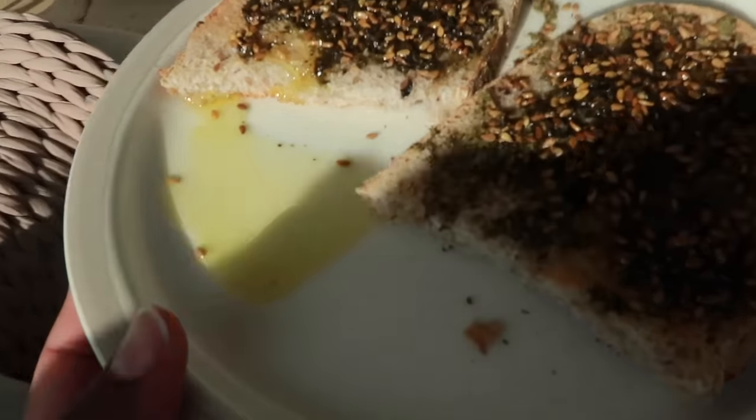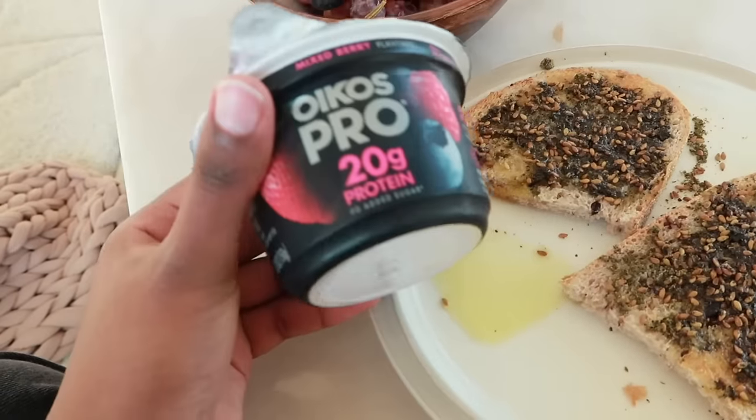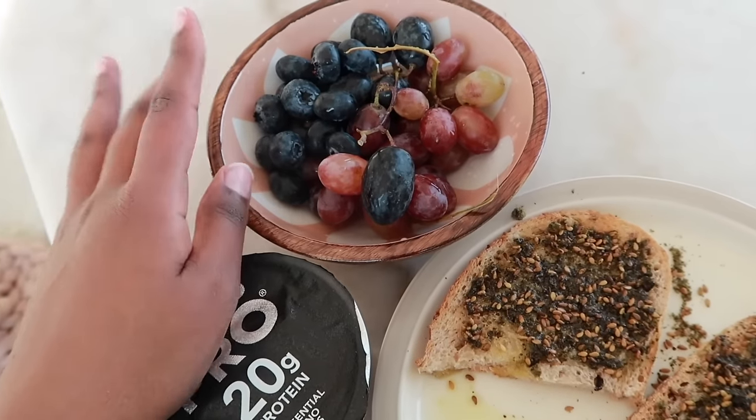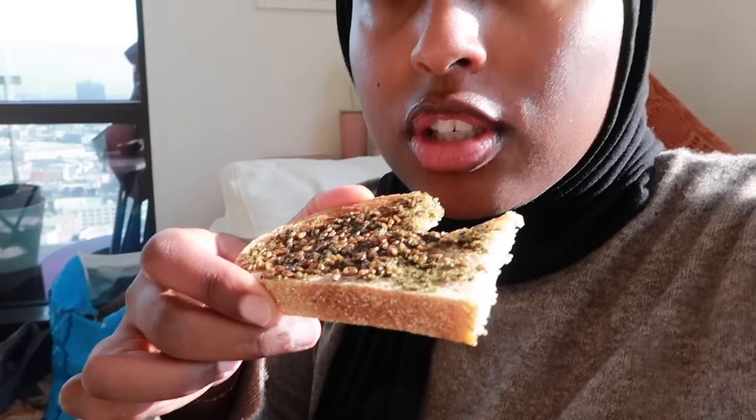My camera's about to die. I'm going to put this away and head to the actual grocery store to get some meat because we have zero in the house. I haven't eaten breakfast yet so I'm going to have an Oikos with the 20 grams of protein, some grapes, a couple blueberries, and my za'atar. The toasted sesames are so freaking good — yum!